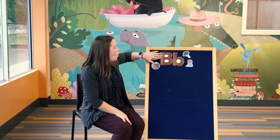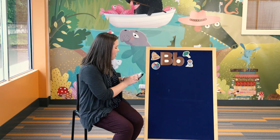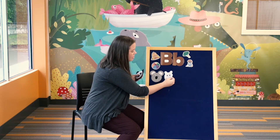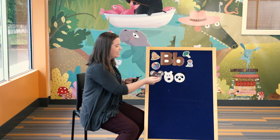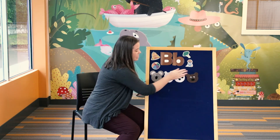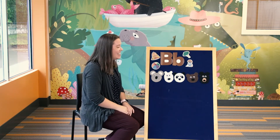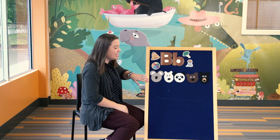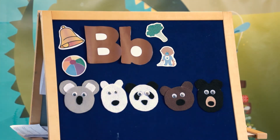So today I have something else that starts with the letter B. Let's see if you can figure out what it is — this is what we're going to talk about all today. Do you think you know what it is? Bears! Very good. These are some bears. Will you count with me how many bears I have? Let's count together: one, two, three, four, five. Very good.